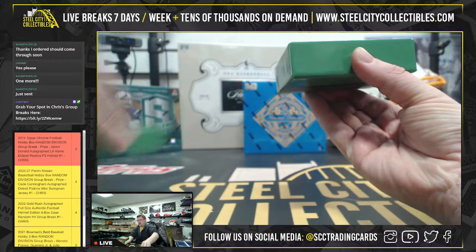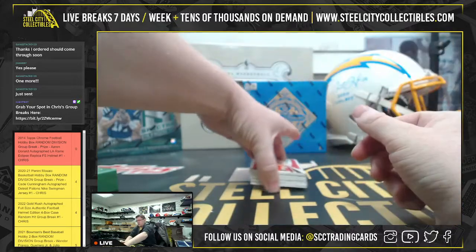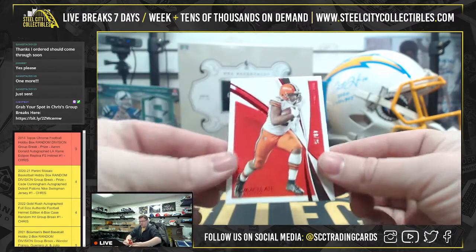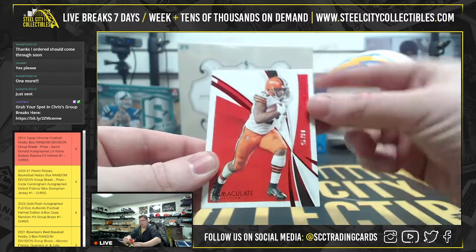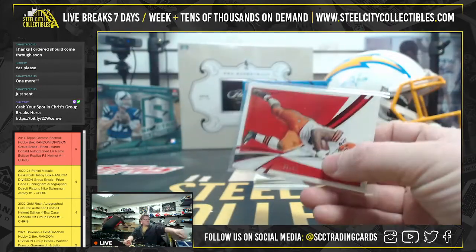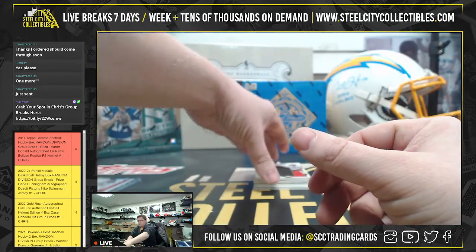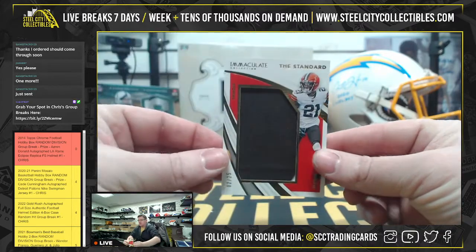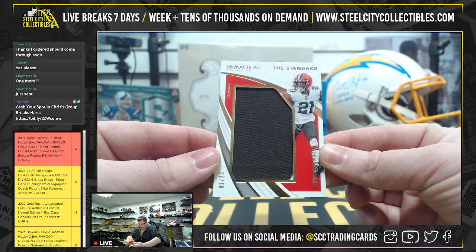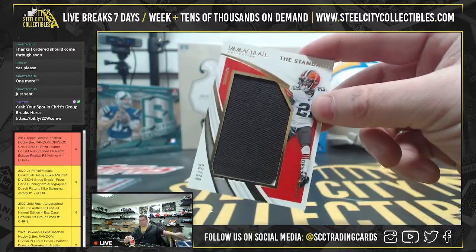You got to do the shimmy first. We have 19 to 25 Nick Chubb — now we have the standard patch. Alright, you got the standard patch for Denzel Ward, 2 of 25.